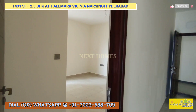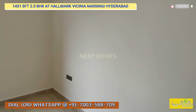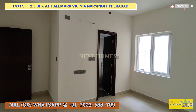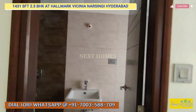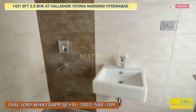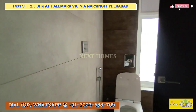This is the master bedroom — it's on the southwest side, completely Vastu compliant. The attached bathroom has a dry and wet area concept where you can install a glass cubicle. This is the wardrobe section of the master bedroom.